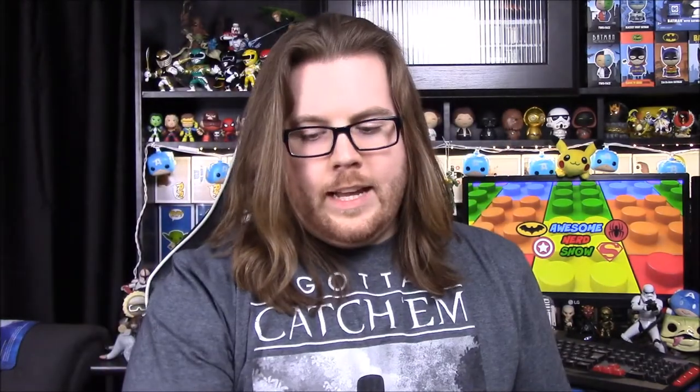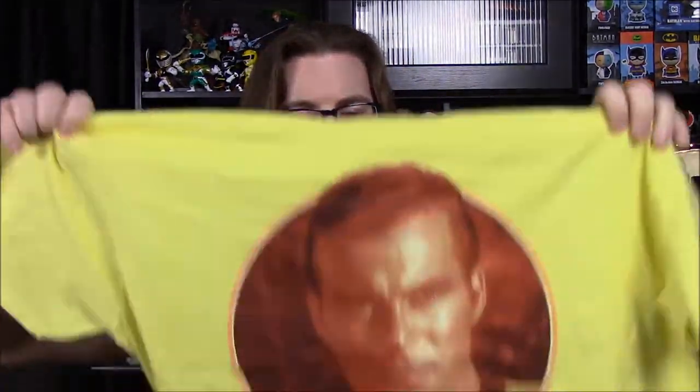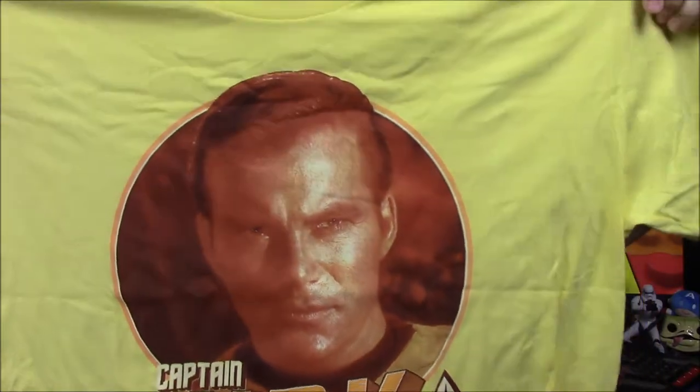What was your favorite item out of the box? I would say probably the pin — the X-Files figure. Mine would probably be Cyclops just because I like these, but I already have it so that's the only thing. I was going to vote for that if we'd gotten something else. But I really like the Kirk shirt too — I may just have to wear it.